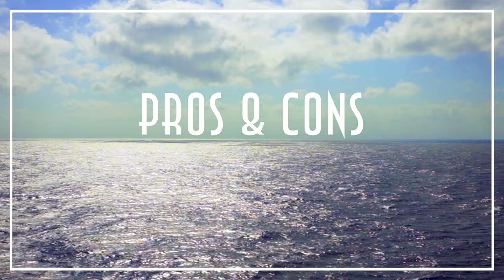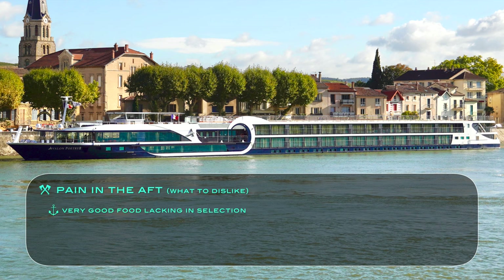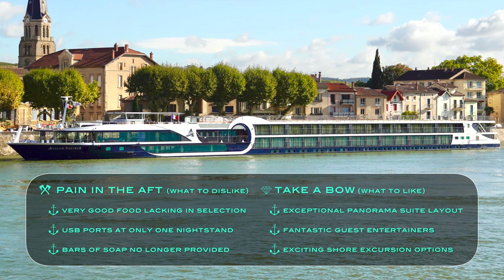To conclude with the ship's pros and cons: minor pains include a slight, albeit understandable lack of food selection, USB charging ports only available at one nightstand, and no longer offering bars of soap for those who prefer them. But standouts that can take a bow are certainly the exceptional panorama suites laid out with beds facing the view, fantastic guest entertainers, and exciting excursion options.